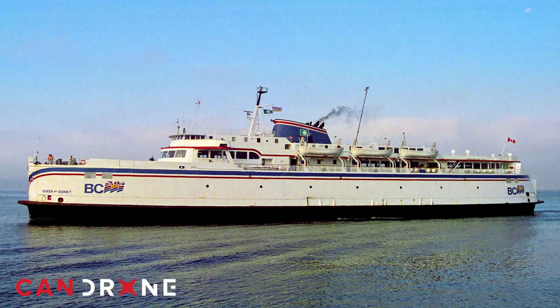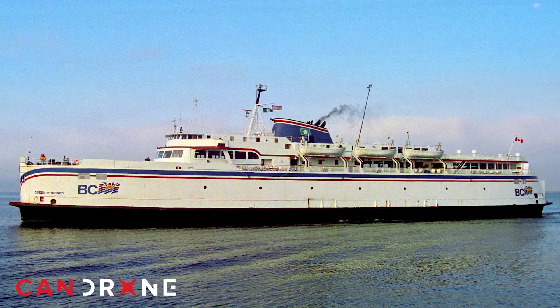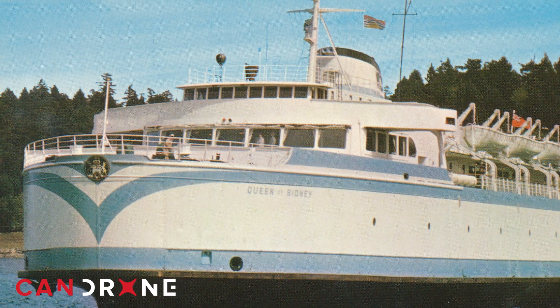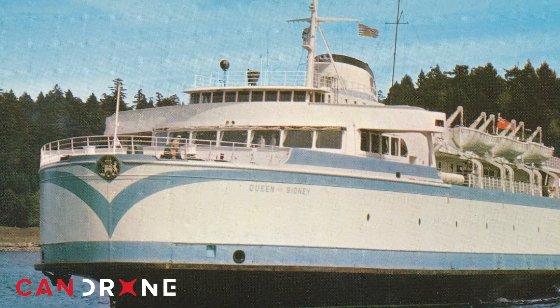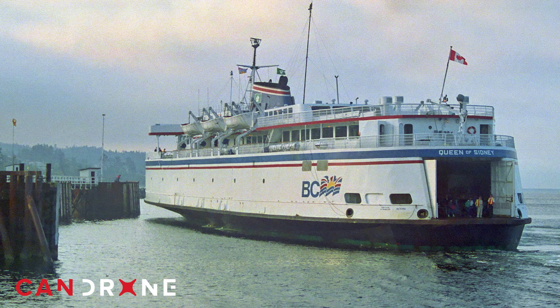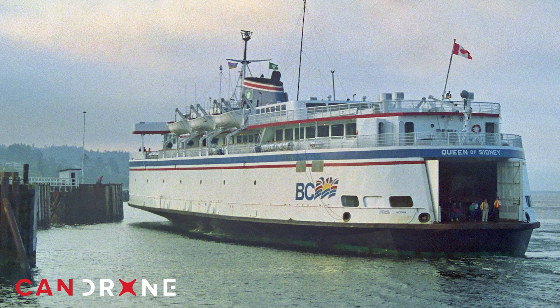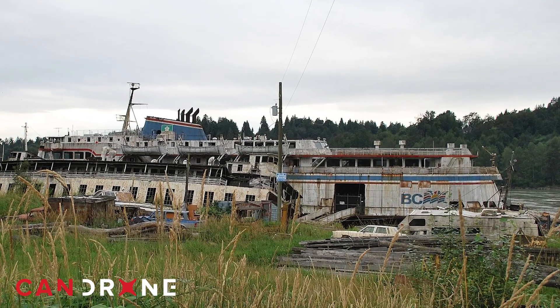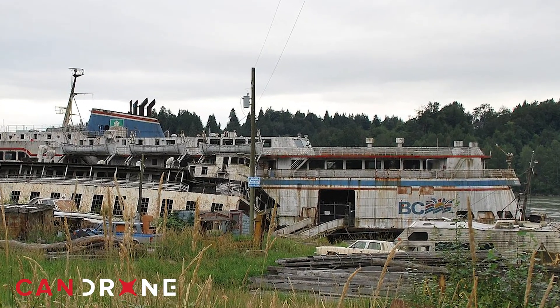This is the Queen of Sydney. It was the very first ferry built for BC Ferries and was also the first time a BC flag was ever flown. The Queen of Sydney had a passenger capacity of 989 and a length of 102.49 meters. It serviced mainline Vancouver and the islands between the 1960s before retiring in the 2000s. It was then sold to a private owner in 2002 and has unfortunately sat in derelict condition on the Fraser River since.